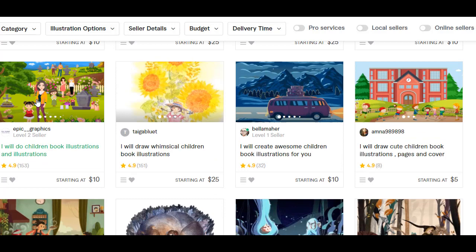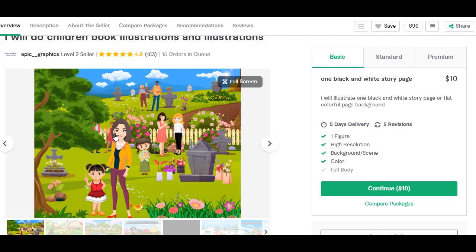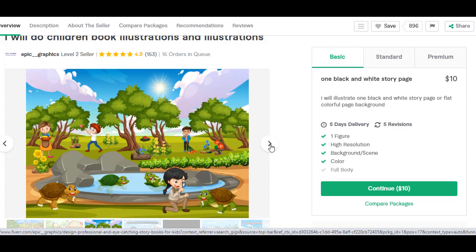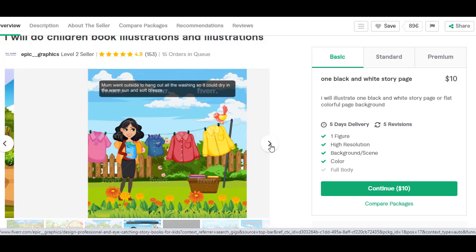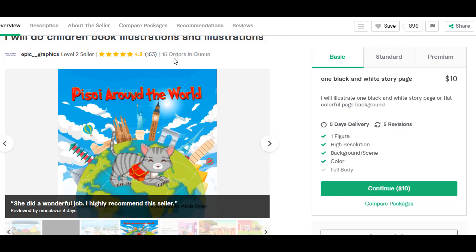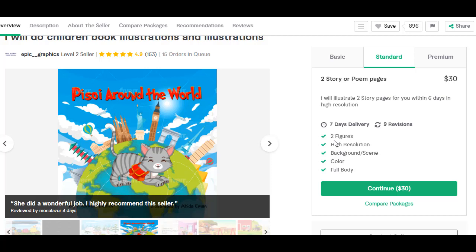I really like this next one. I like how in this picture I can tell not only can they do people, but they can convey different emotions — and it's actually very difficult to convey emotions in a children's book well. If you can find somebody that can do that, that's great. They can do animals too. I love the smile on that young lady at the bottom. They do have 15 orders in queue, which worries me, but let's see their packages. One black and white — that's not going to work. Two story pages in six days — that's kind of pushing it, but if the illustrations are worth it, I'll wait.